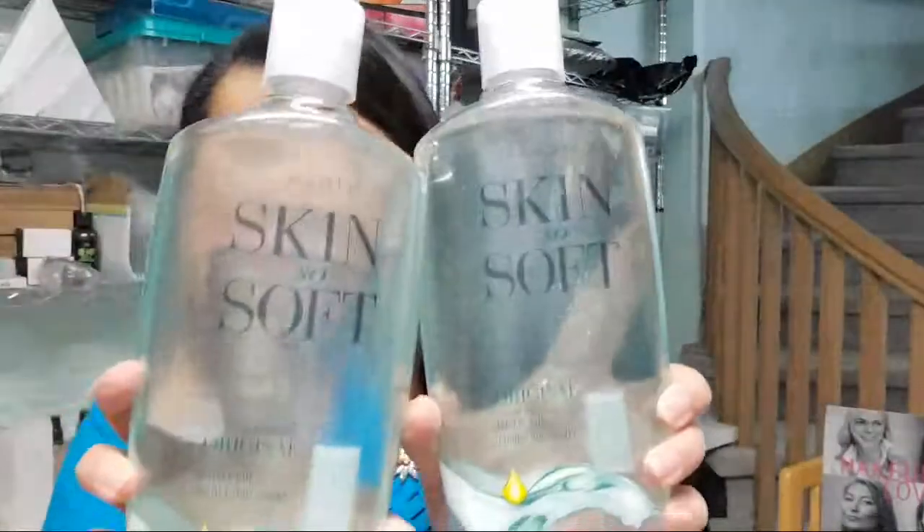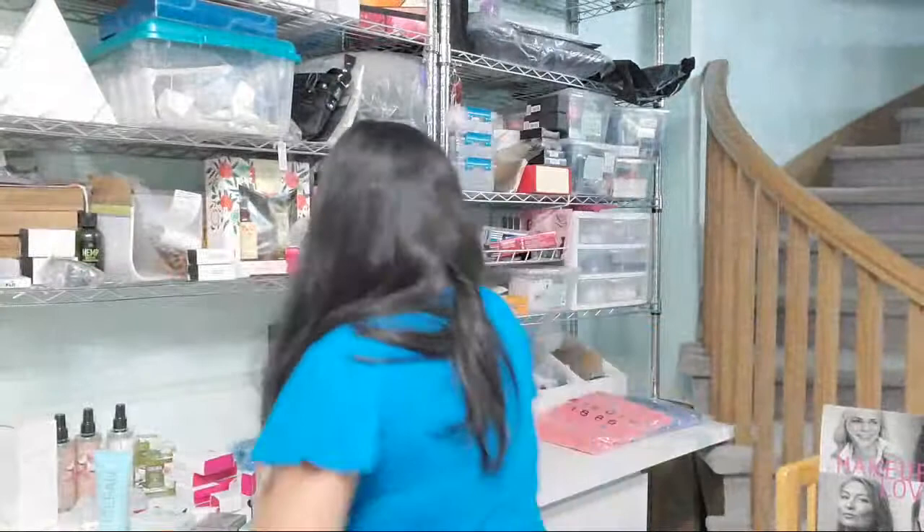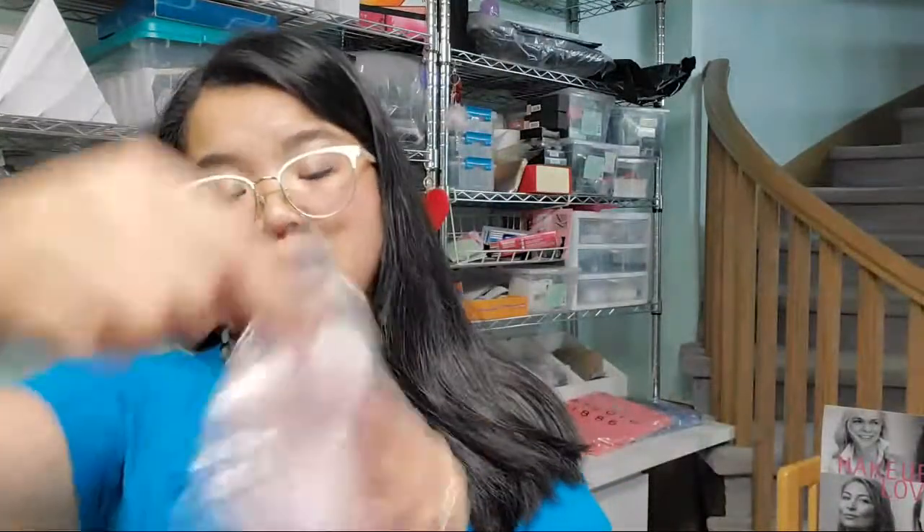Then we have some Skin So Soft products: the Skin So Soft Original 739 ml — for brand new clients — and the Skin So Soft Soft Essential for Dry Skin one-liter pump. We also have the spa socks for your heels. These are great because when your heels get dry and cracked you put some lotion or cream on the heels after your shower, cover them with the spa socks for 20 minutes — you can even do this overnight.